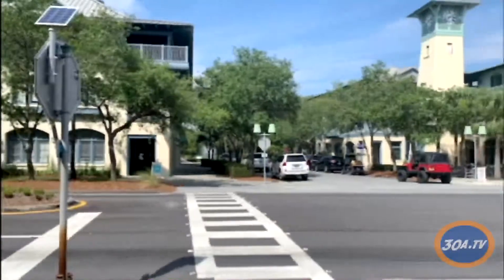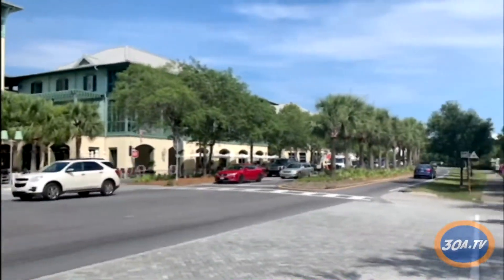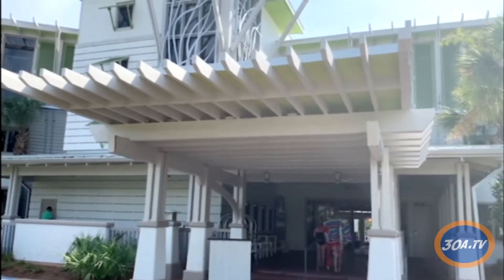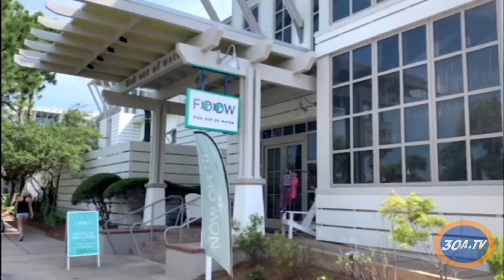The Watercolor community offers shopping, restaurants, biking paths, and much more. There are many places to rent and stay, one being the Watercolor Inn and Resort. The resort has multiple pools, a private beach, and the restaurant Fish Out of Water is attached to the Inn.